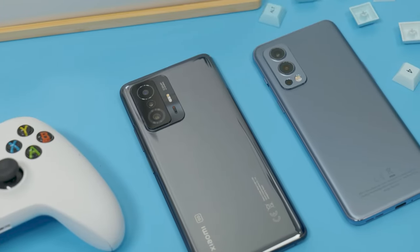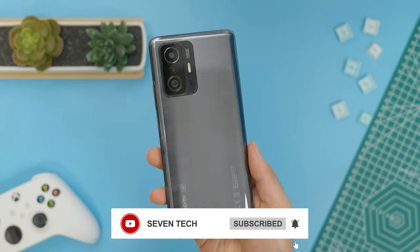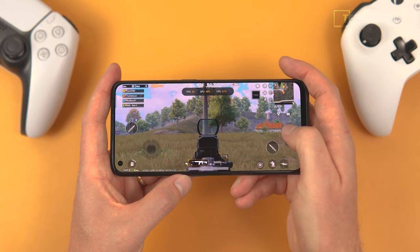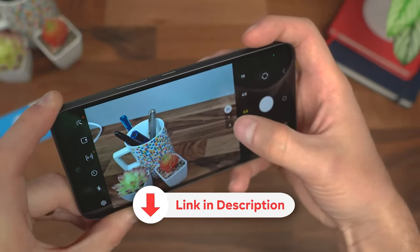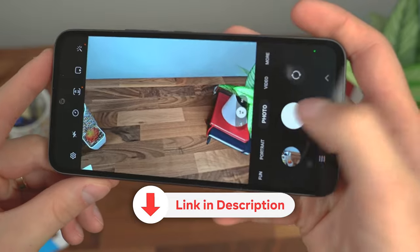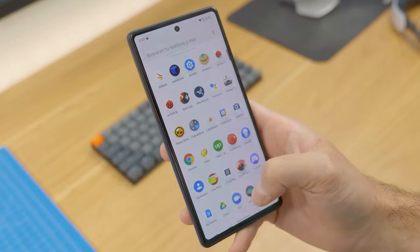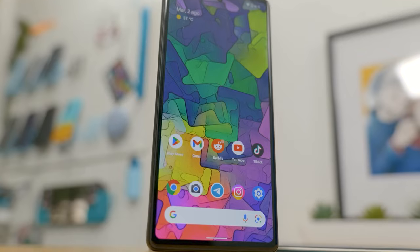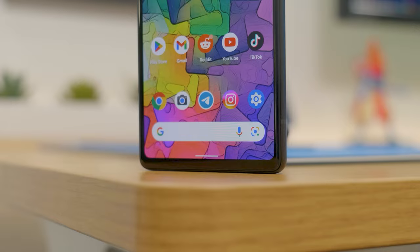In conclusion, these top 5 budget smartphones for 2023 present outstanding value, combining impressive performance, excellent camera capabilities, and long-lasting battery life. With their sleek designs, modern features, and affordability, they are the ultimate choices for those seeking the best in budget-friendly smartphones. Whether you're a tech-savvy individual or just looking for a reliable device, these smartphones will undoubtedly revolutionize your mobile experience without breaking the bank.